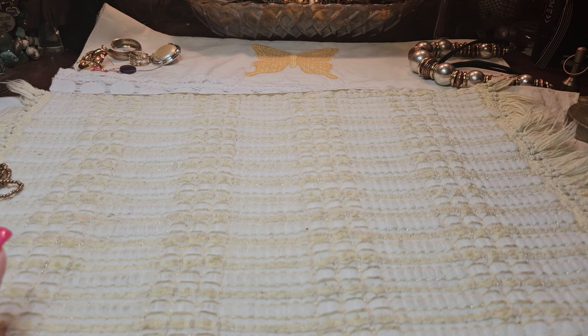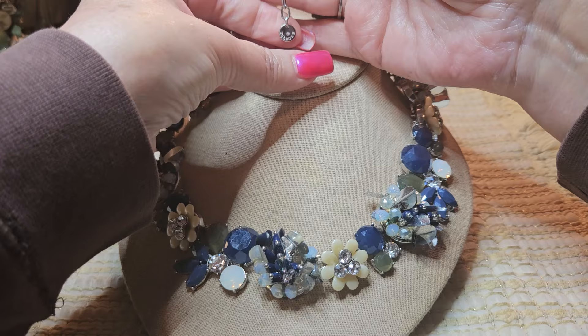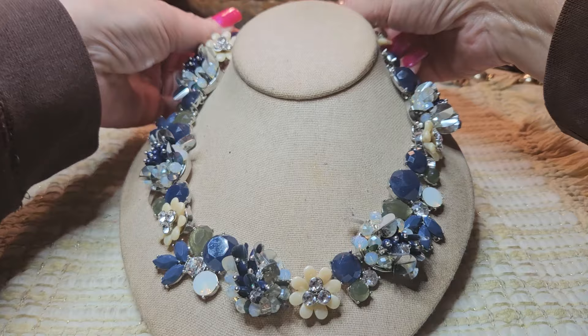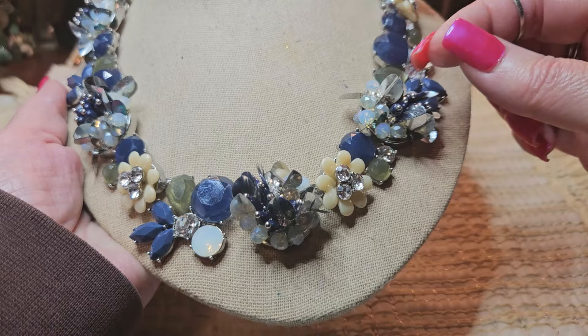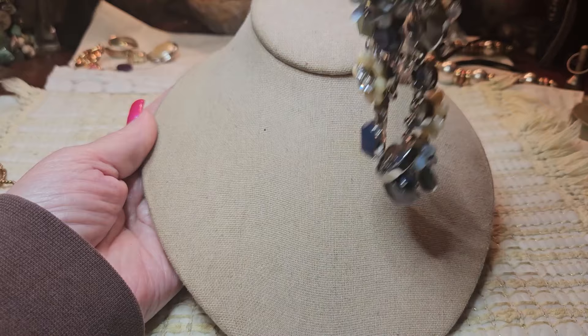I'm going to show you all the necklaces and bracelets first, then we'll go through the earrings. This is a beautiful necklace — I pulled this out and I was like, oh my gosh. I'll have to check and see if all the stones are there. This one is a Talbots — just beautiful. These are all glass or silver tone metal, but it is amazing. I am going to look that up because I'm curious with the Talbots signature — what it is.